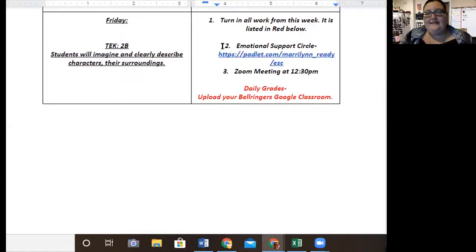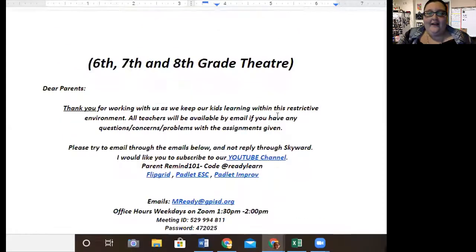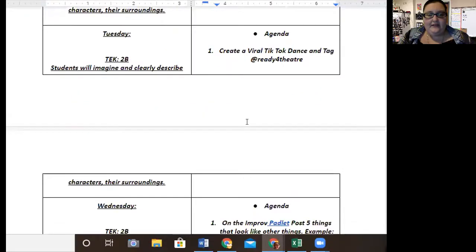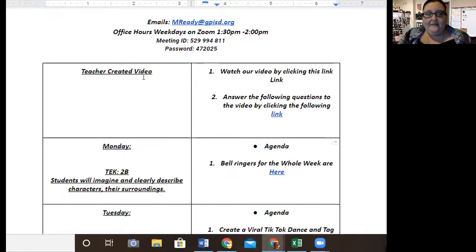And then Friday, as always, the Emotional Sports Circle Padlet is the assignment for that day. Also, we have a Zoom meeting at 12:30. All the fun links are up here at the top, as always, and then I'll have a fun meme for you here as I do every week. I love you, I hope you're doing well. If you need anything, please let me know and I will be more than happy to talk to you or get you what you need. I'll see you again later. Bye.